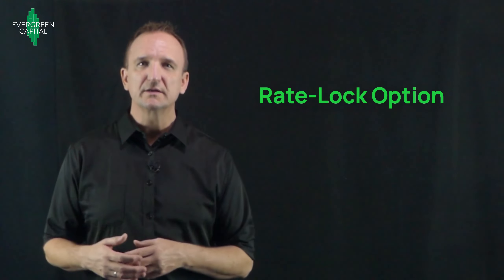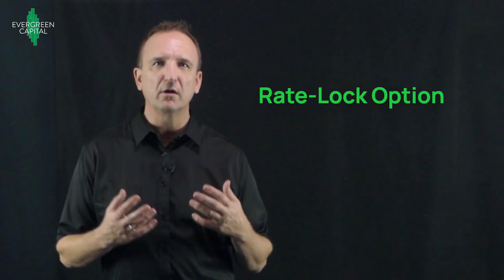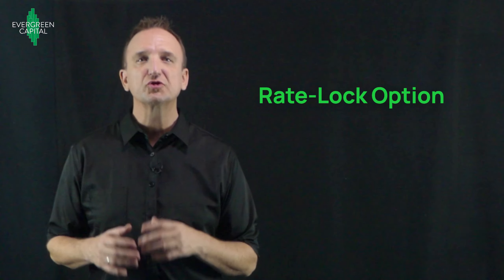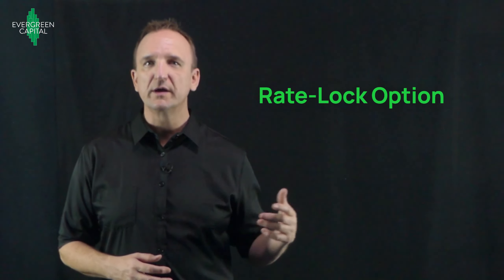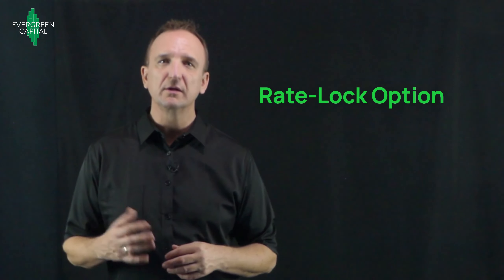Another nice aspect of the SBL is that it typically comes with a rate lock. So once the borrower signs the term sheet, submits their deposit, and orders the appraisal and gets the ball rolling on the loan application, the interest rate that was quoted is locked. But this is not true of all Freddie Mac lenders — Freddie Mac does allow the rate to be locked prior to closing, but that's actually something that only certain lenders offer.